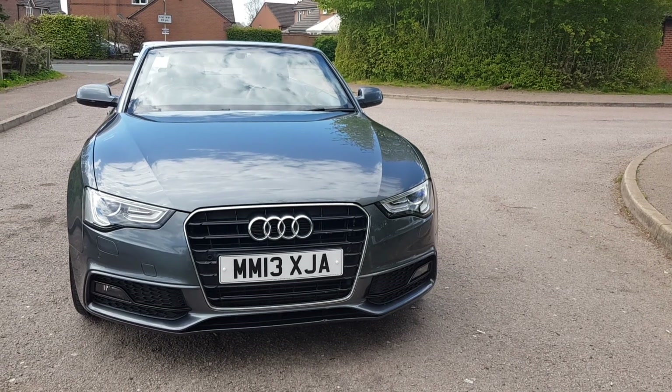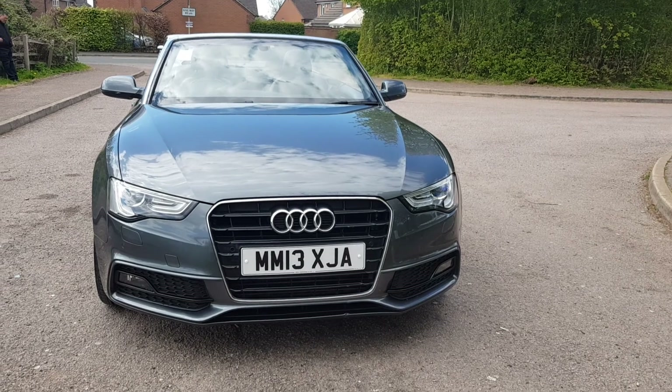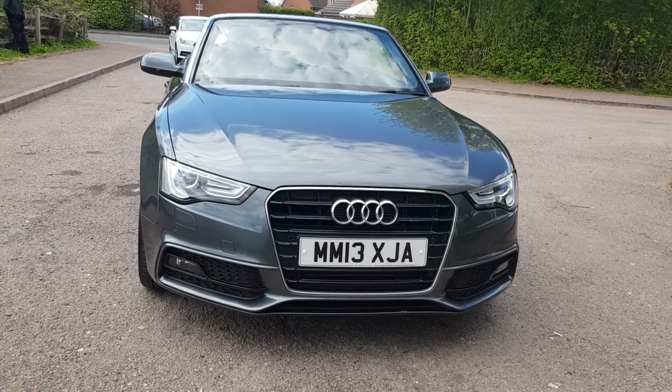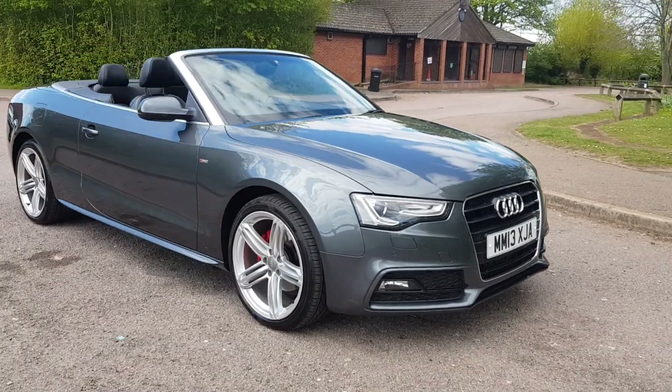It's Megan here at Cars and Vans Gazelle in Leicester. Here we have a 2013 Audi A5 Cabriolet — it's the S-Line edition as well. I'll show you a little bit of the outside and then we'll have a look at the inside.